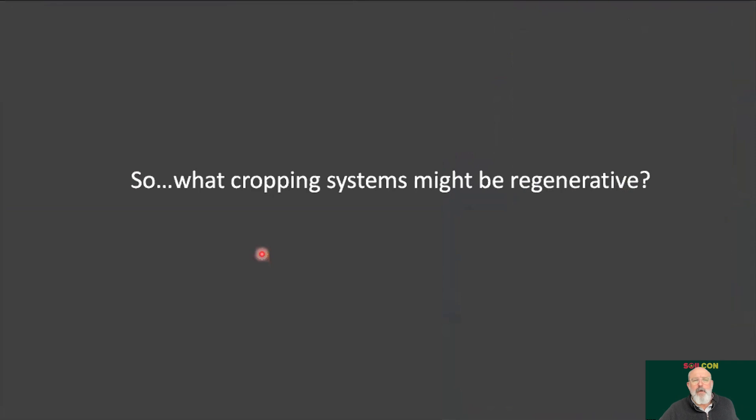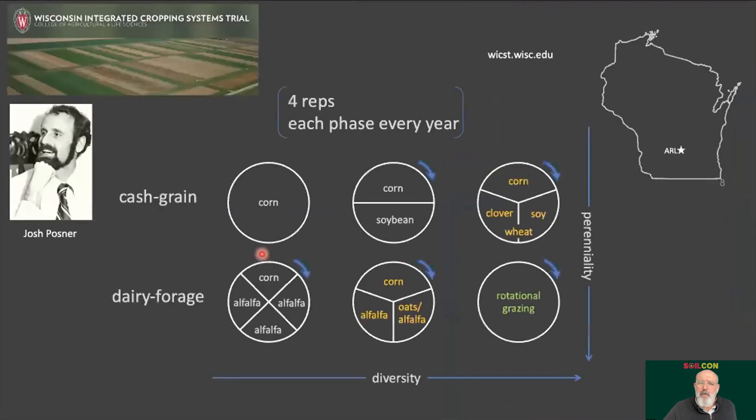With all that doom and gloom, we might ask what cropping systems might actually be regenerative. For me, regenerative means we're actually gaining more carbon than losing carbon every year. My colleague Josh Posner, who sadly passed away in 2012, started what we call the Wisconsin Integrated Long Cropping Systems Trial — a long-term experiment started in 1989, now about 32 years old. It's a massive side-by-side experiment with four replications of each cropping system, from continuous corn to well-managed rotational grazing of perennial grasslands.